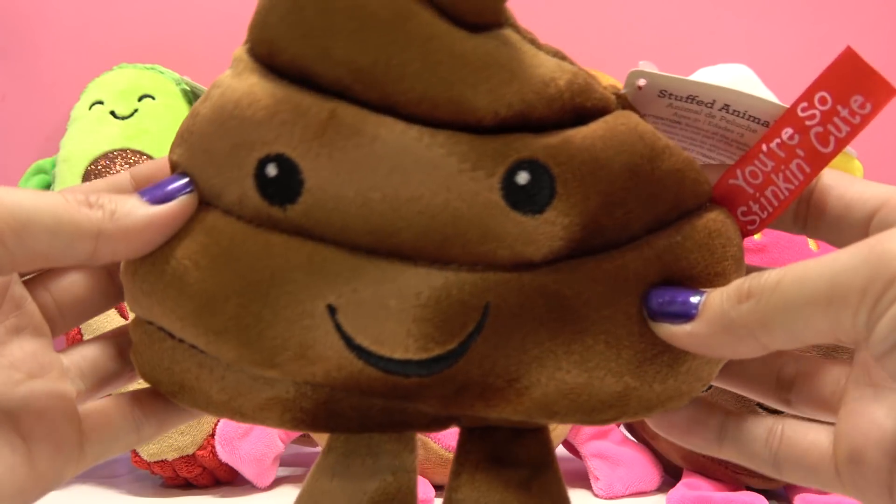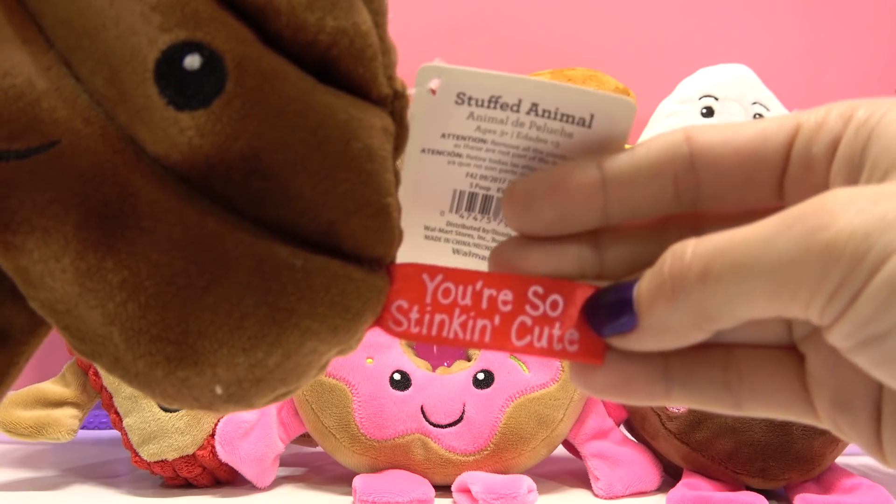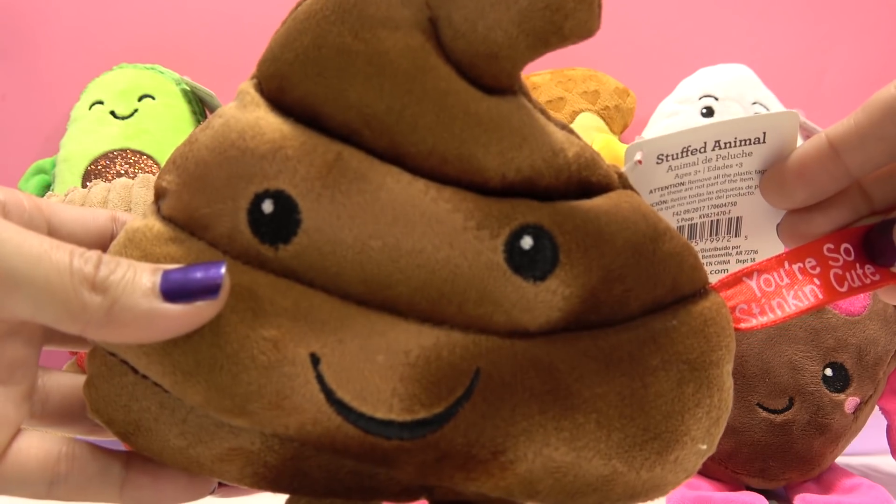So our first one is the little poo emoji. And he says, "You're so stinking cute!" Get it? Stinking, cause it's poo? Moving on!